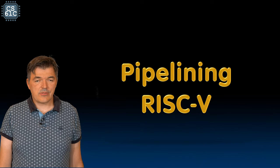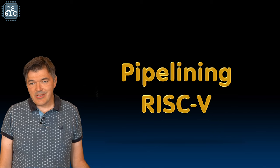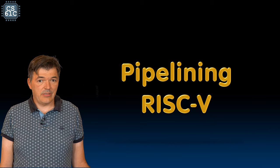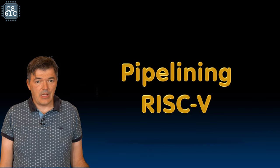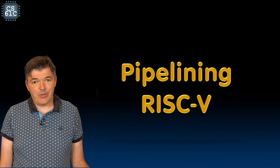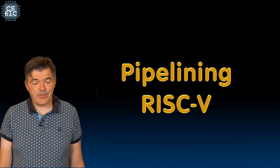Hello, welcome back to our module on pipelining a RISC-V processor. We were quite proud when we designed a functional RISC-V processor and that was quite an accomplishment. But I have to tell you a secret: nobody uses single-cycle CPUs in practice.